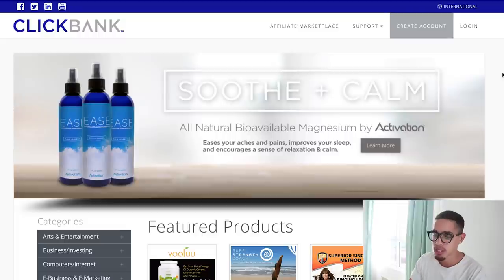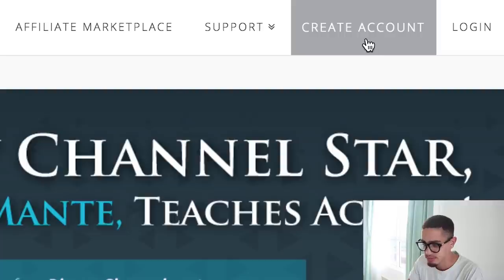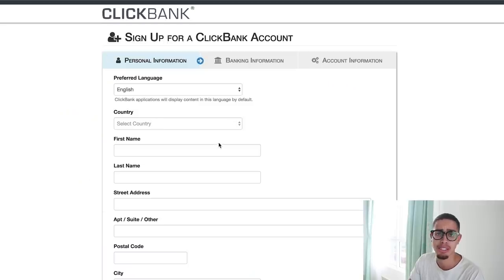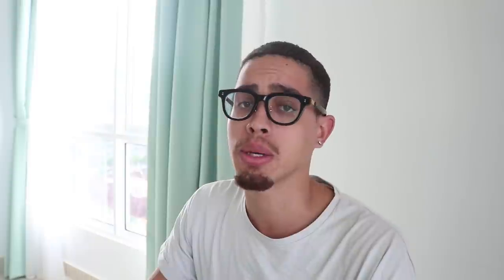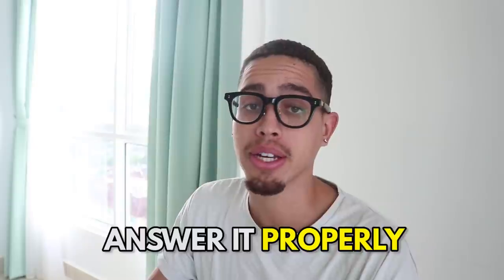We're behind the laptop. First and foremost, if you guys haven't already, you're simply going to go to clickbank.com, press create an account, and fill in your details. What I would highly recommend is answering these questions like you know what you're doing.